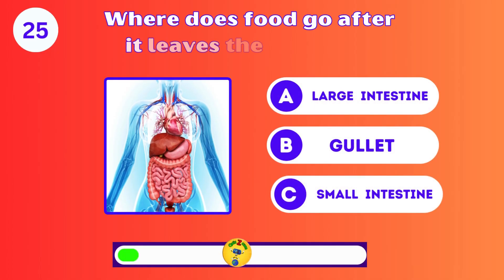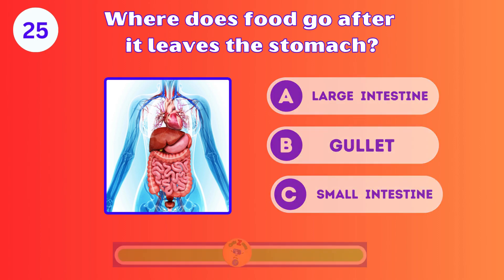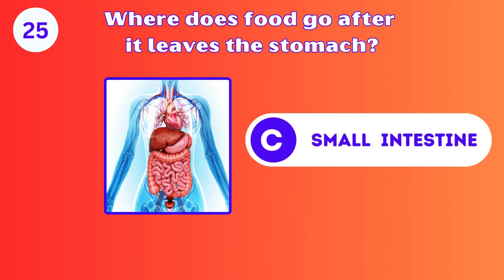Where does food go after it leaves the stomach? A, B, or C? C. The small intestine.